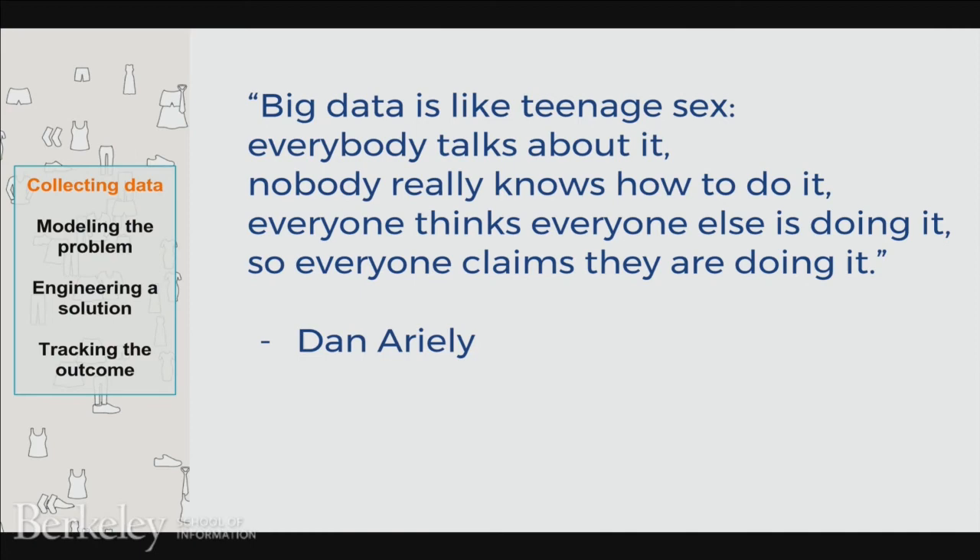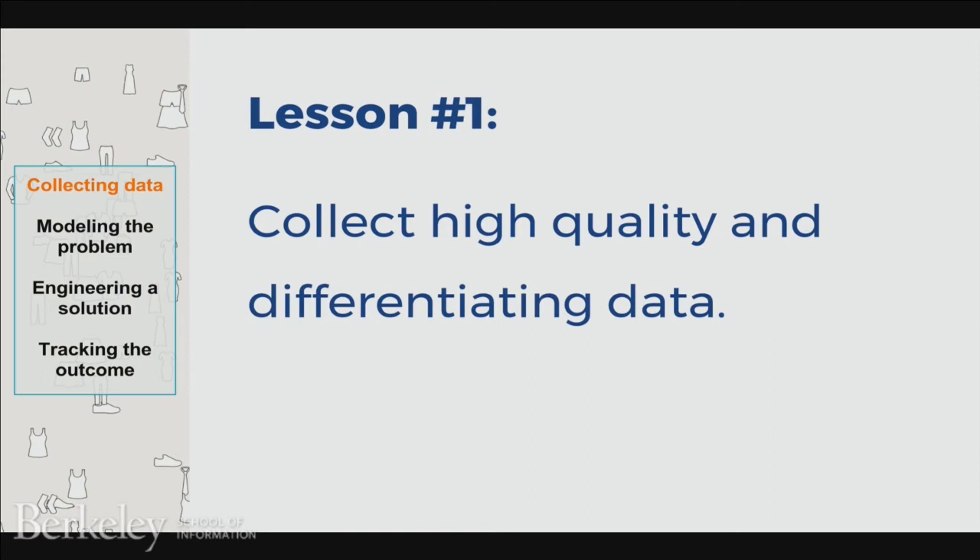Step number one: collecting the data. These days, big data is so hyped that it seems like unless you're using huge quantities of it you must be doing something wrong. But in our case, we quickly realized that having differentiating data — data that competitors don't have access to — is much more valuable. For example, a typical online retailer may only have access to basic information about you from something like Google Analytics: your approximate age, maybe your gender, your city, and some other generic facts.